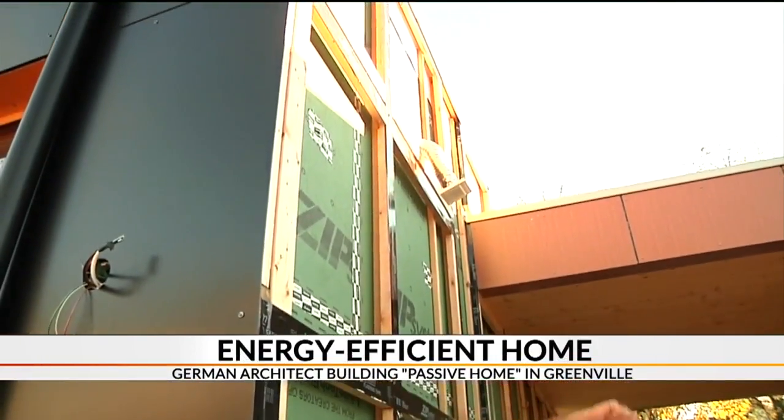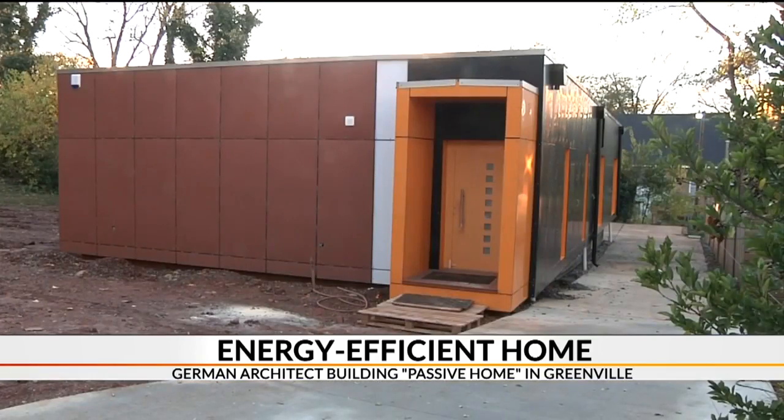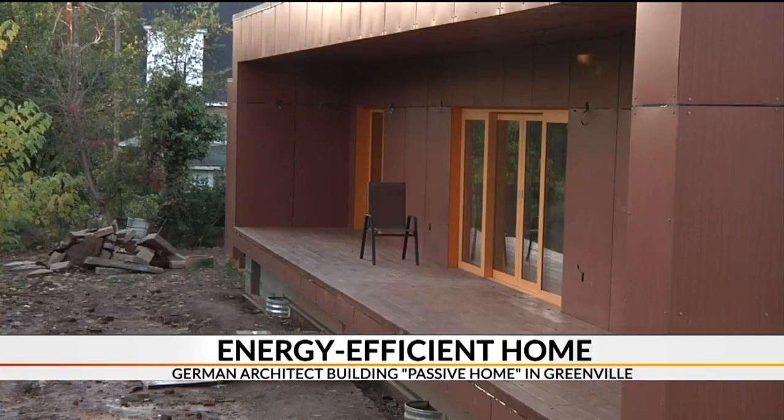With decades of experience, German architect Konrad Lenschig is building a house in Greenville that's standing out. Neighbors think it's an office building or something. He said no, it's a really simple house. His European design may be common in Europe, but it's new to upstate neighborhoods. It's prefabricated, it's easy, it's simple.